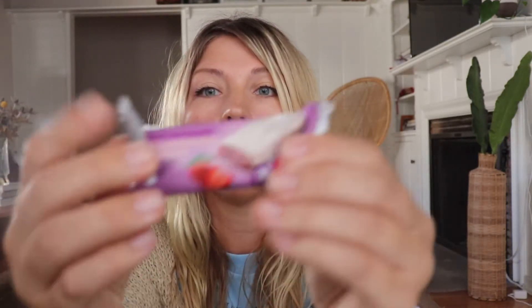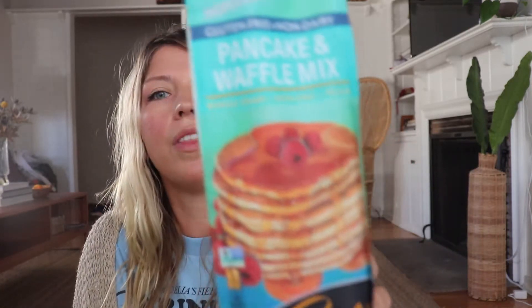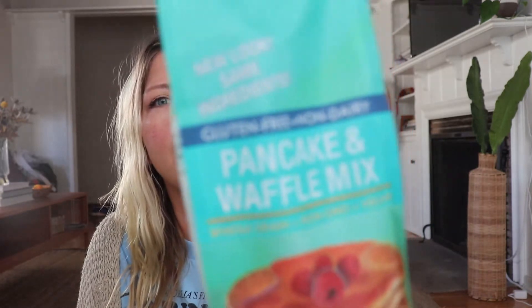These are Fiber One strawberries and cream protein bars. I didn't really love them — they're about a fig newton size and they're a little too chewy. My mouth was getting a workout trying to eat them. Strawberries sounded good but they just weren't. Then there's Pamela's gluten-free pancake mix from Whole Foods — I still haven't used it but I want to do a full pancake day with syrup and chocolate chips.